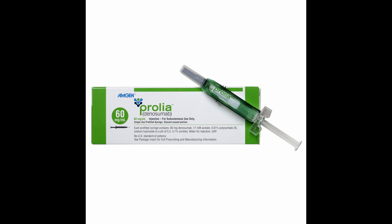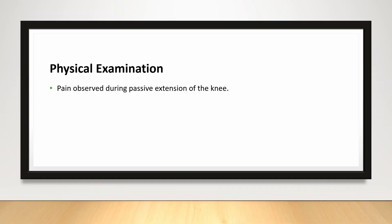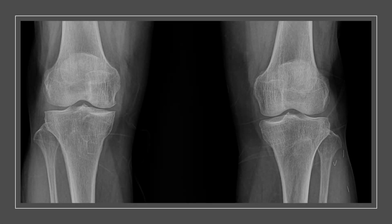The patient shared that she had been receiving Prolia injections every three months as a treatment for osteoporosis. Prolia, a monoclonal antibody, is used as an anti-osteoporotic agent. Upon physical examination, she showed pain during passive extension. An X-ray of the knee indicated minimal degenerative change, less than grade 2 KL degenerative change, with mild loss of the medial joint space.